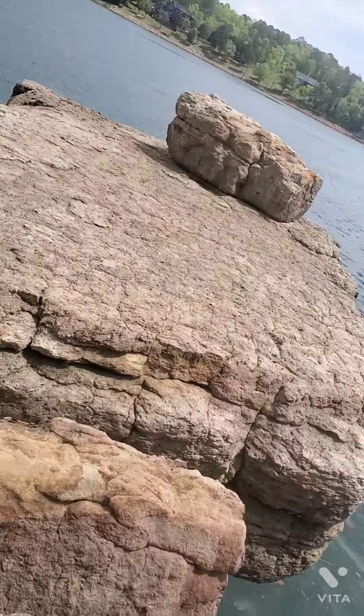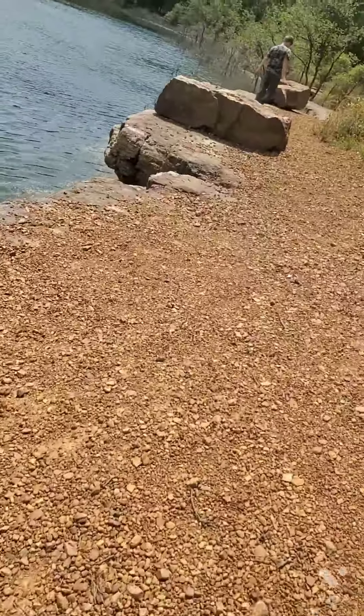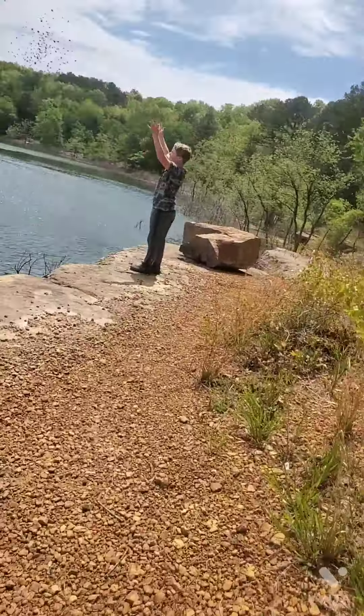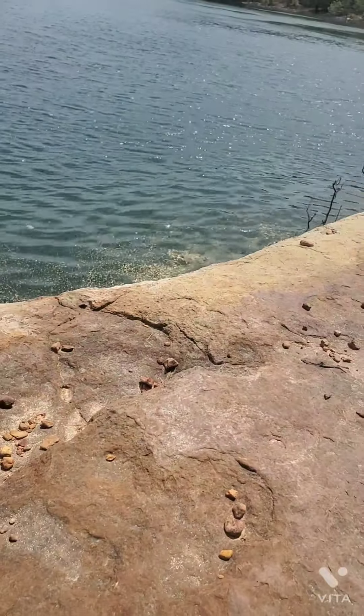There was a school of fish down here. I'm not sure — they were either small largemouth bass, carp, or shiner.